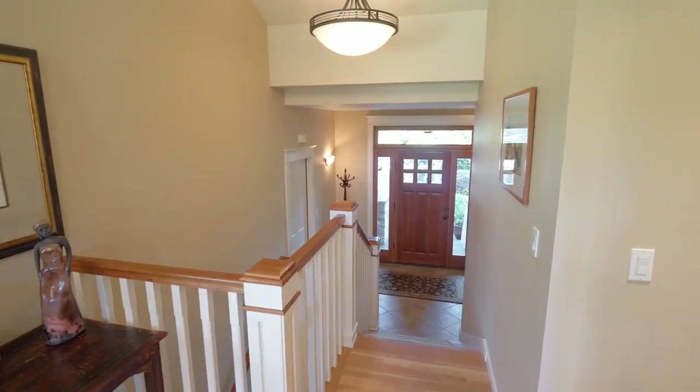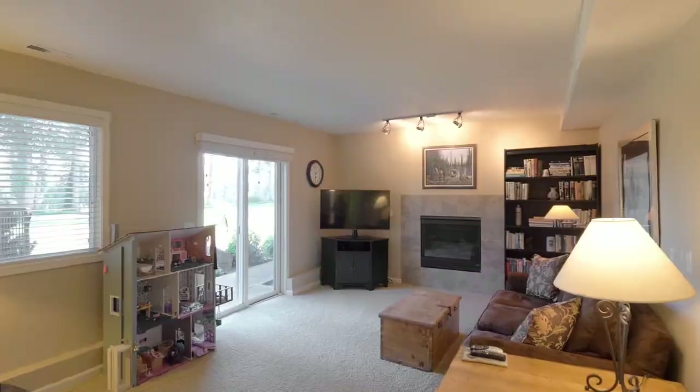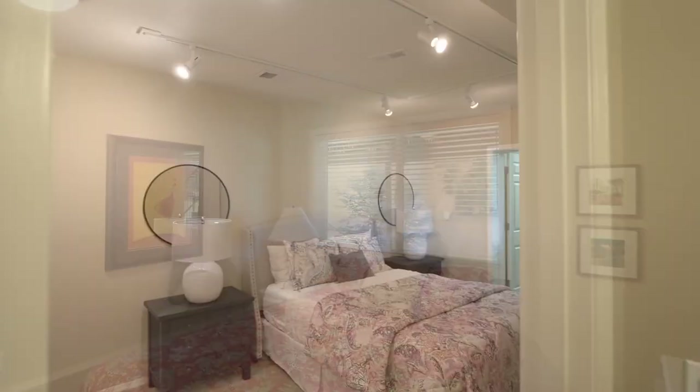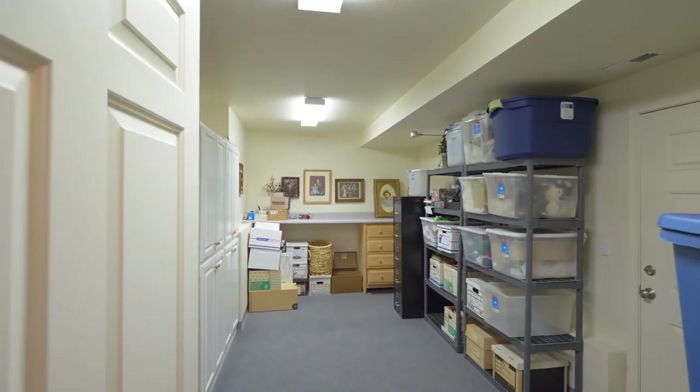This remodeled home, just shy of 3,000 square feet, has an inviting family room, 3 bedrooms, and 2 and a half baths, plus extra storage space.